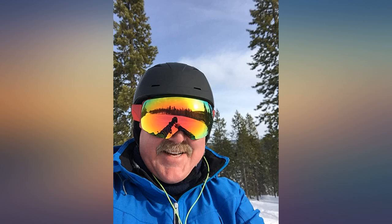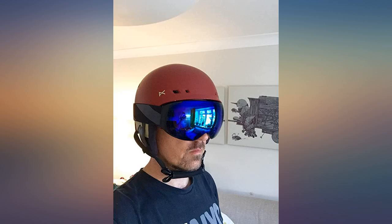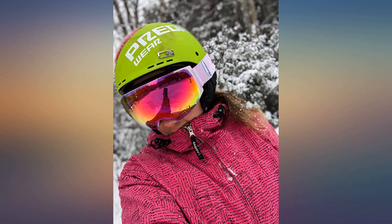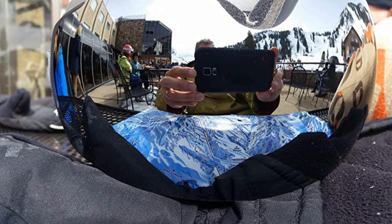I saw some others wearing these goggles out today, men and women. I'm looking forward to having the replaceable lenses for sale, as I could really use multiples, and also a polarized lens would be nice.